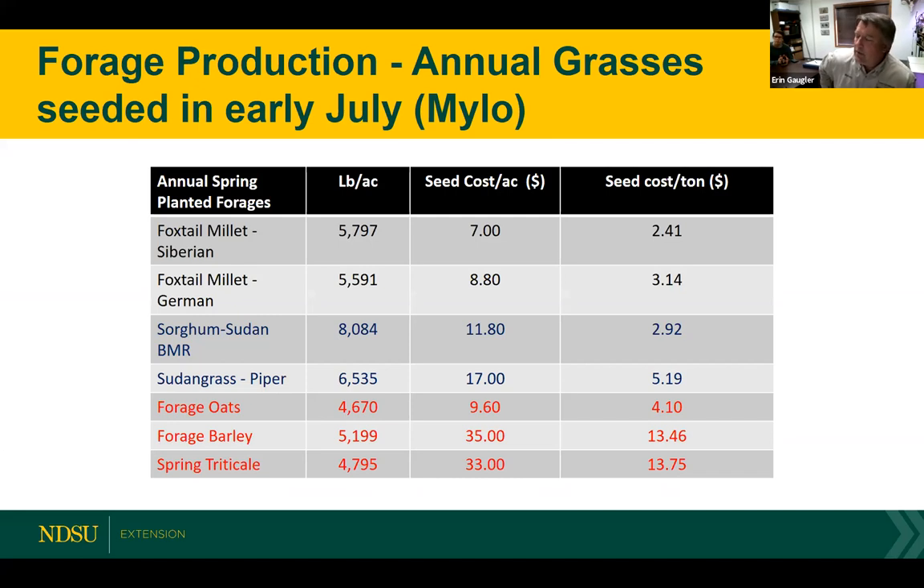We've done trials at Streeter and some trials up near CANDU. This gives you a series of different groups of plants — these are annual grasses seeded in July. You can look at the production in the second column, seed cost per acre in the third column, and seed cost per ton produced. Your annual grasses in terms of warm seasons are going to be your most cost-effective plants in that mix. A millet and a sorghum sudan do well in terms of production — we have 8,000 pounds in this trial for sorghum sudan, and that cost was about $3 a ton or a little under $12 an acre.